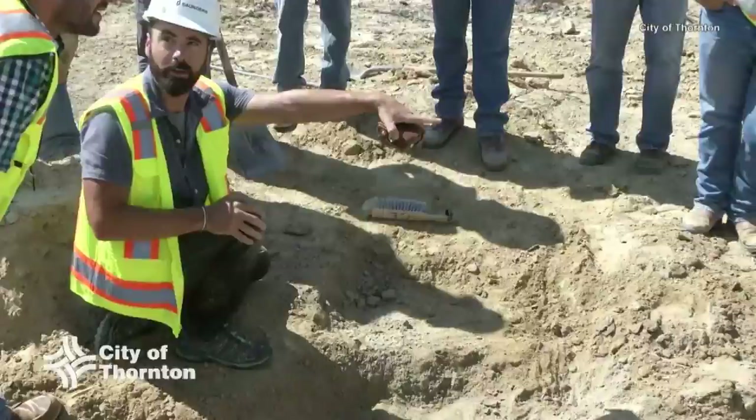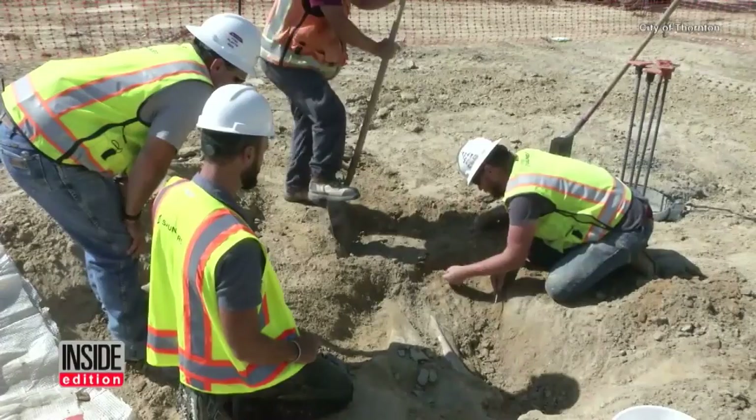Experts at the Denver Museum say it's possibly been there for 66 million years. The museum says this is the third triceratops skull to be found in the area. They're going to take their time to unearth it, but they can't wait to get it out of the ground and into the museum for all to see.